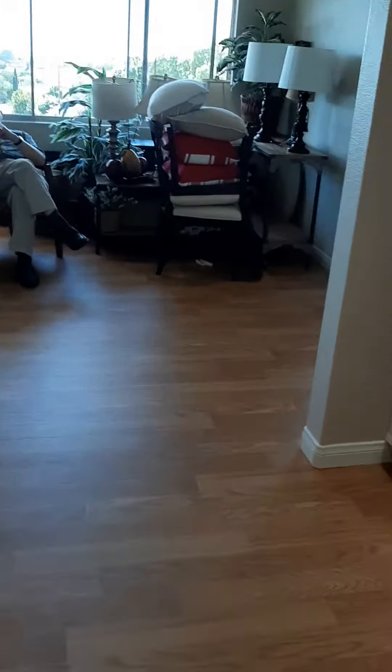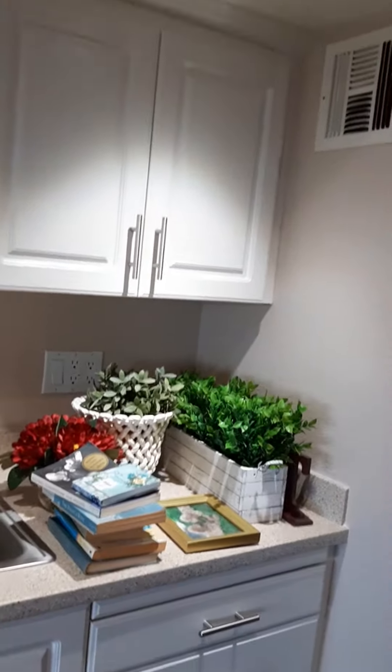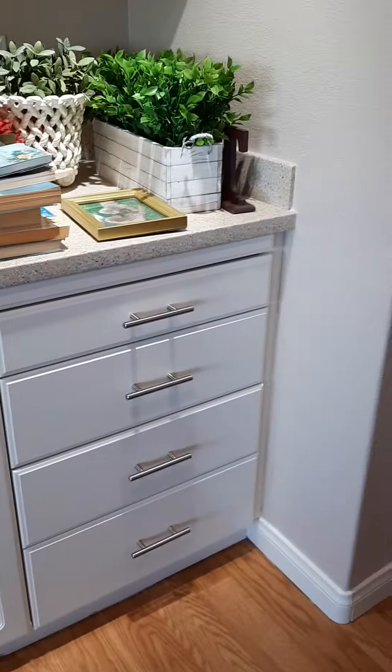Well, this is the one-bedroom, the larger one-bedroom at the Frederica Manor. And we just walked in, and here's the kitchen. You can see there's cabinets, there's a microwave. There's a pretty nice-sized refrigerator to keep snacks and maybe a little bit more. And there's drawers there, and so we're walking in.